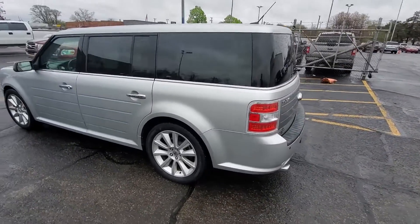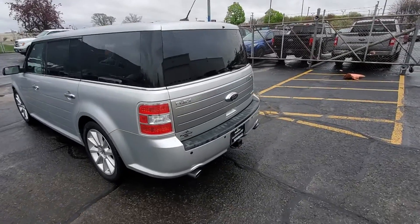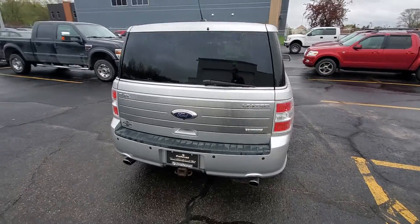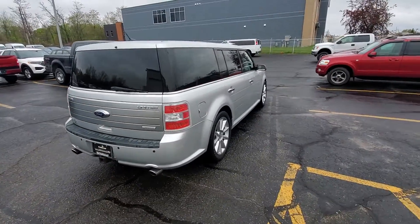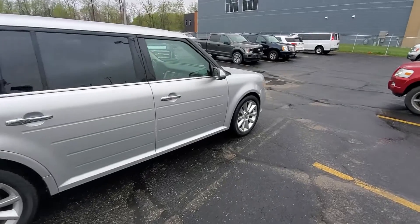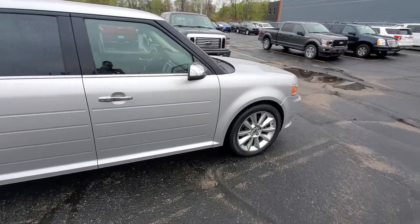It's a one-owner vehicle and we just discounted it down to just below $9,400. It's got no accidents on it, and it also does have remote start all set up with it. Let's go ahead and jump inside.